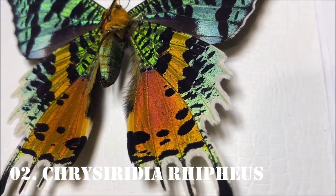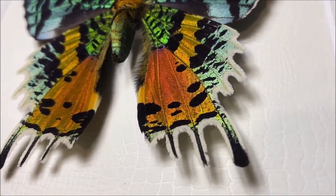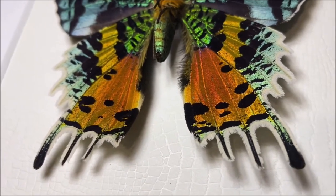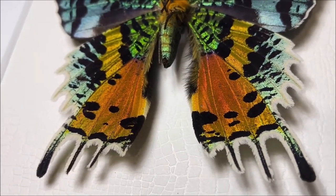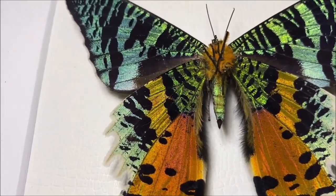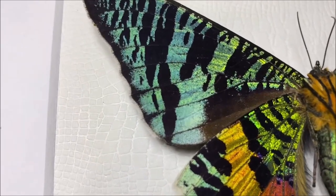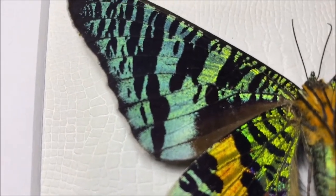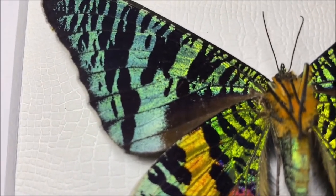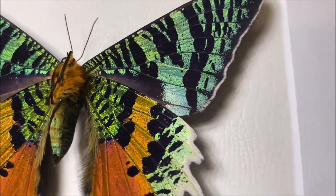Number 2: Chrysiridia rhipheus, also known as the Madagascan Sunset Moth, is a brilliantly colored moth species found in Madagascar. Its wings exhibit a mesmerizing array of iridescent colors including orange, pink, blue, green, and yellow. The intricate patterns and vivid hues make it one of the most visually stunning insects in the world.